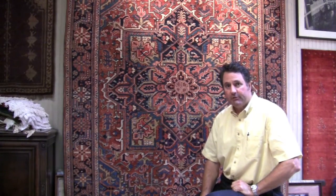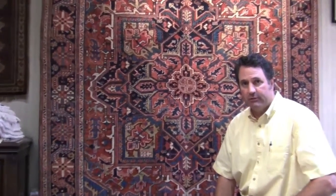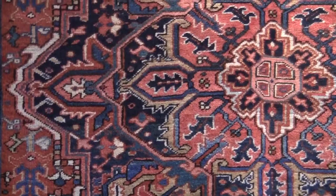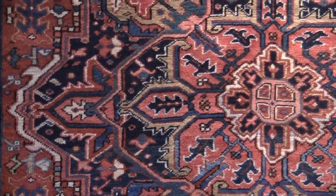This particular piece is made of wool knots on a cotton foundation. It is all natural dyes — vegetal dyes. All the reds are from madder root, and the blues are from indigo.